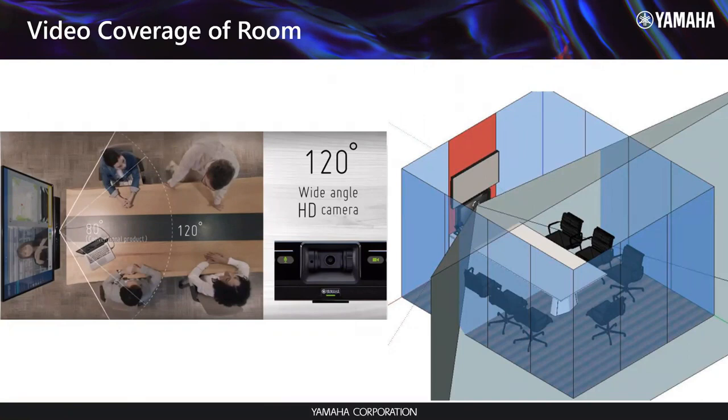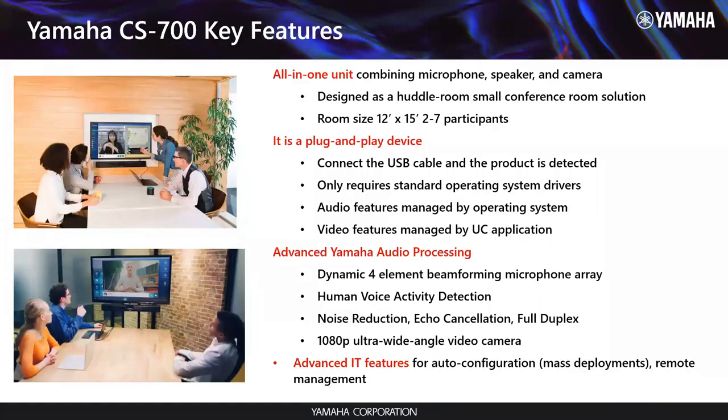They call these bullet tables because they're bumped right up against the wall and usually have a bullnose round end. The two people at the head of the table by the display need to be in frame. We have a 1080p 120-degree angle camera on the CS700, and now with the 4x PTZ zoom incorporated with the new firmware for Zoom certification, we're seeing people putting these into slightly bigger rooms.